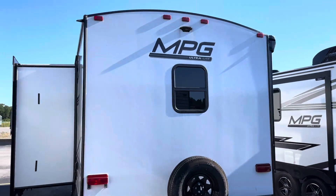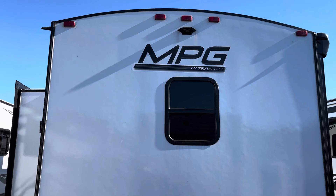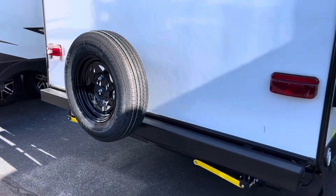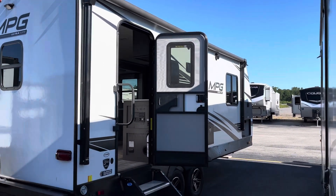On the rear of this unit you do have the Furion backup camera prep. There's a nice tinted window for that back bathroom, and you are going to have a rear bumper-mounted spare tire.